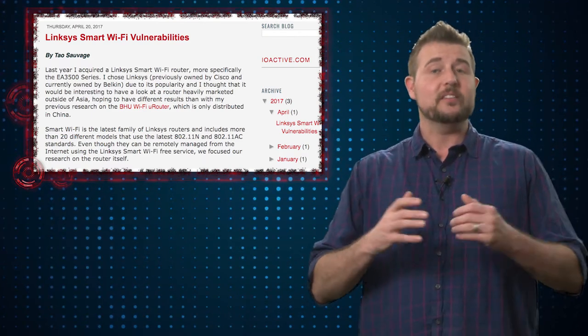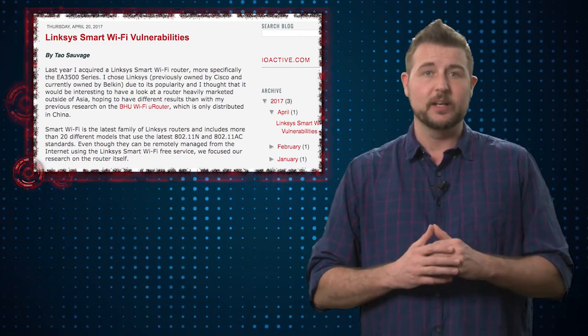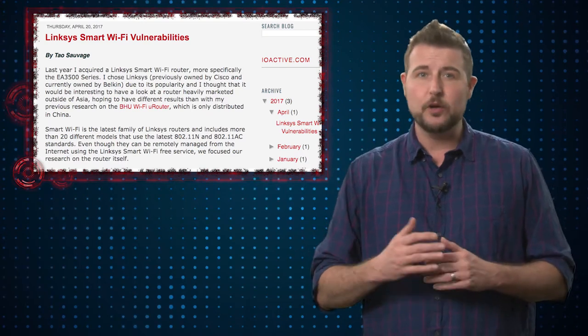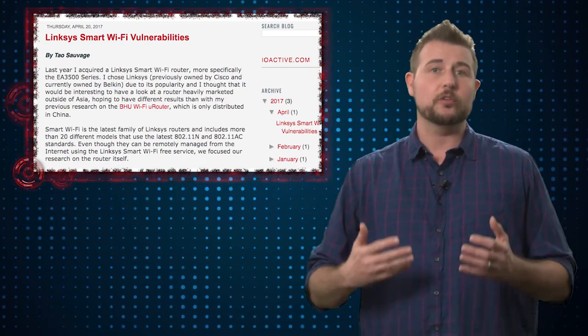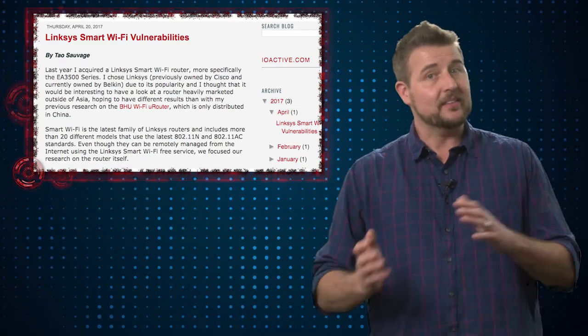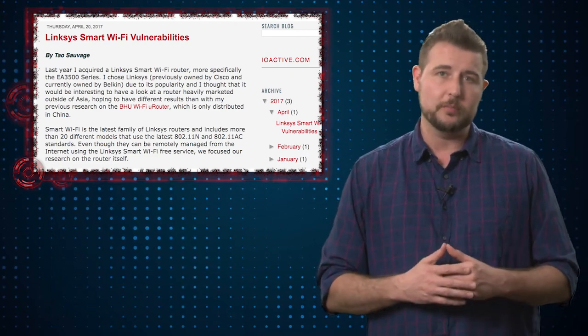Even though that is the biggest vulnerability, it is one of the vulnerabilities that requires authentication, meaning a bad guy already has to know at least one username and password on your router in order to leverage that flaw. That said, the denial-of-service and some of the other vulnerabilities are unauthenticated vulnerabilities.